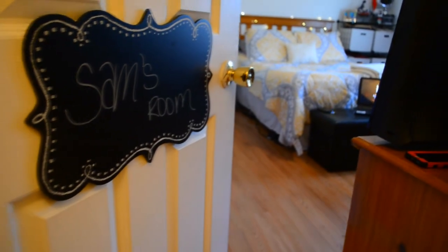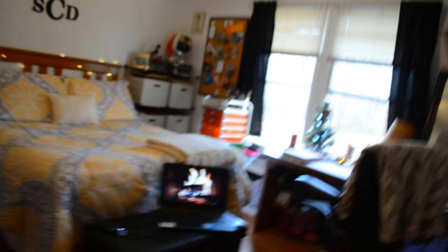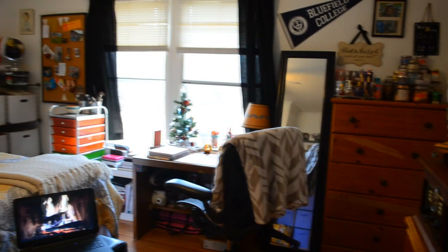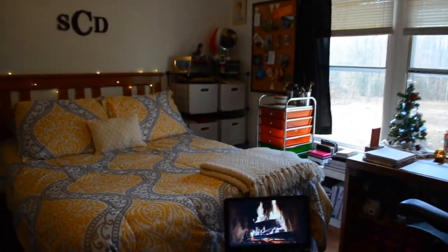When you first walk into my room you will see that I have a door sign — it's actually a chalkboard that says Sam's room on it. I wrote that with a chalkboard marker just so that it would be easy to wipe off in case I wanted to change it. And then this is just an overview of my room so that you could see the whole thing — I don't think you get a good image of what my room looks like in videos.